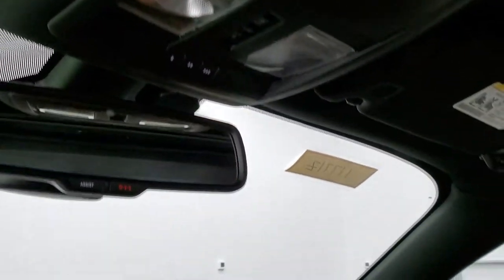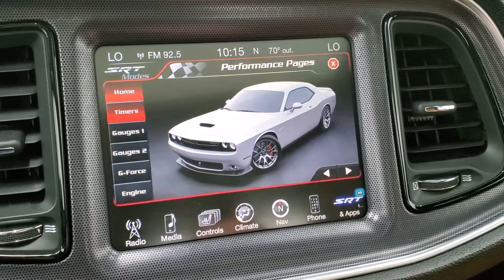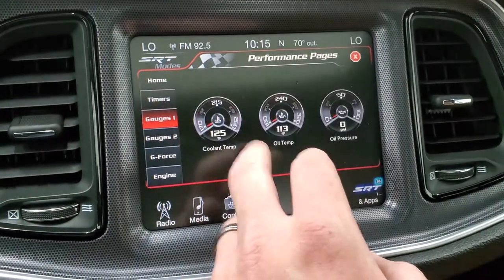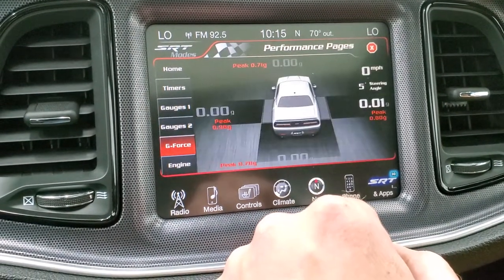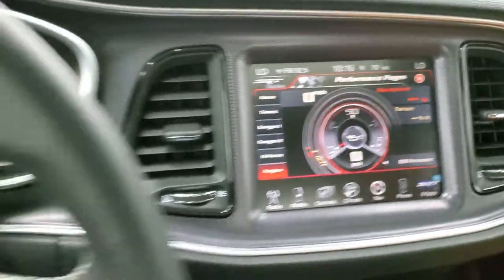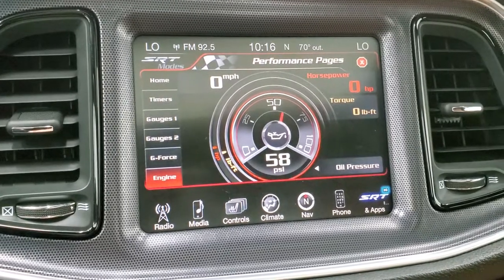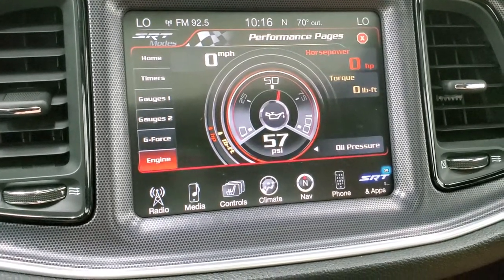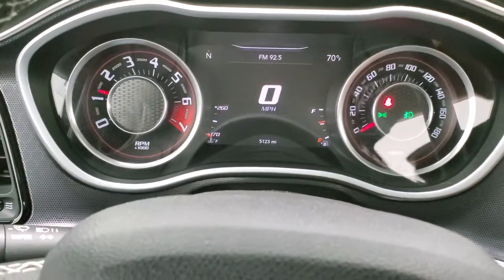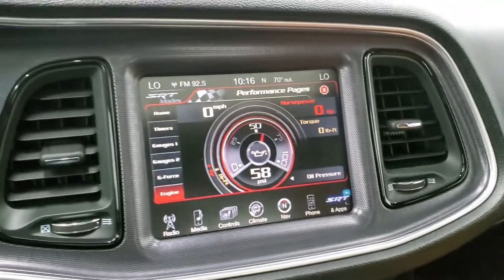Map lights and 911 and assist buttons in the mirror. There are the performance pages — you've got timers, gauges, g-force, engine data, and a live look at the engine. So very cool stuff in here. We'll start it up so you can see the information reading out on there instantly. No check engine lights or anything like that. It started right up. Pretty cool stuff with those performance pages.